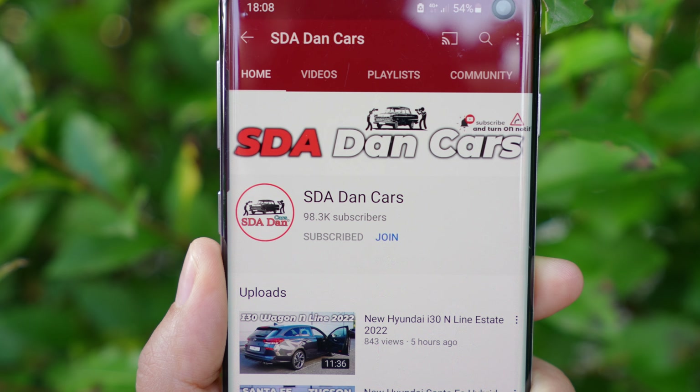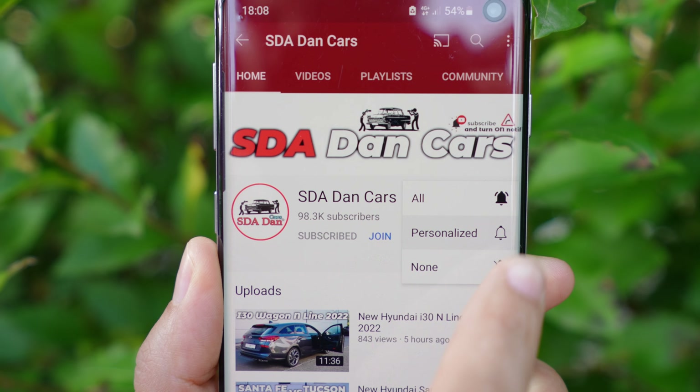Don't forget to check out our website sdadancar.com for articles, videos, and cars. If you're in Switzerland and want to buy the car, I'll leave a link in the description. Thank you so much to everyone watching — I really appreciate it. Like, share, and subscribe. For the test drive with this Polo Airline, subscribe and watch for the notification. Stay safe and see you soon!